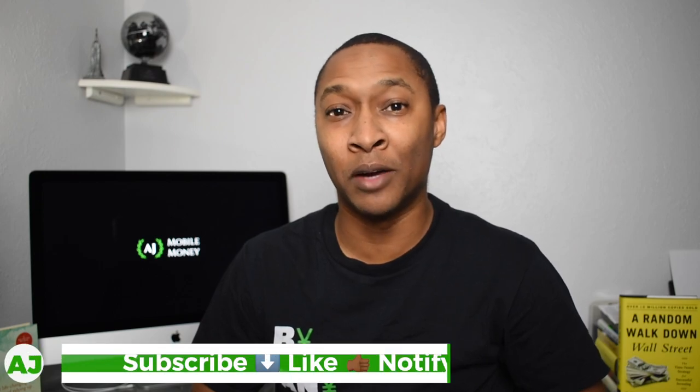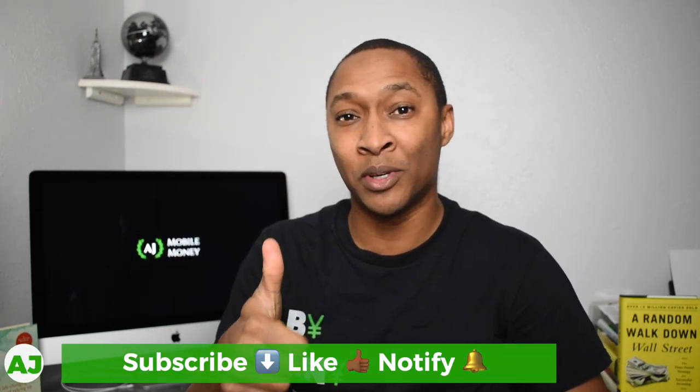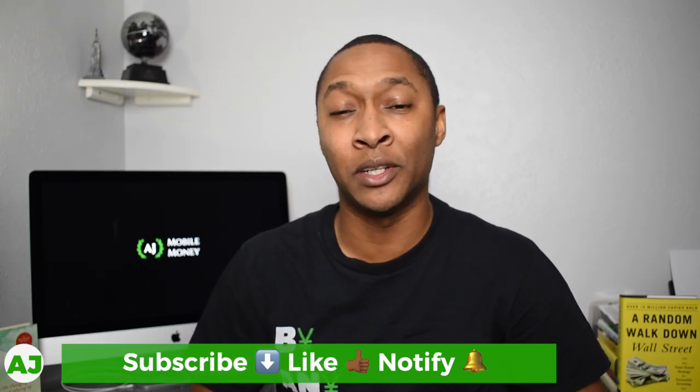Welcome to the Mobile Money Nation. My name is AJ. Thanks for taking this time out of your day to watch this video. If you're not a current member of the Mobile Money Nation, all you need to do is hit the subscribe button down below, hit the like button, and also hit the notification bell so you'll be notified the next time I create a video.